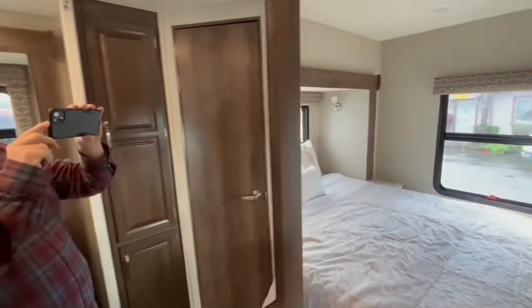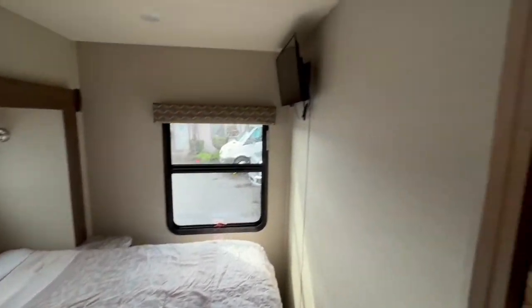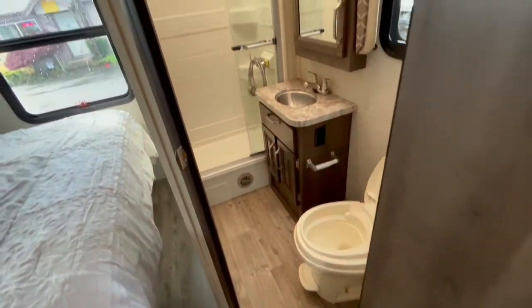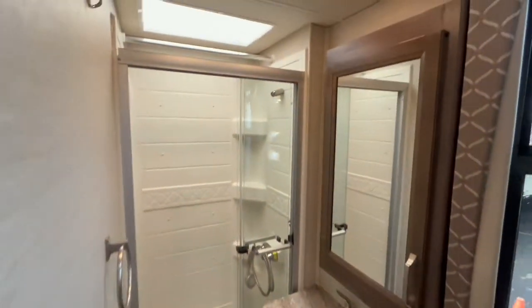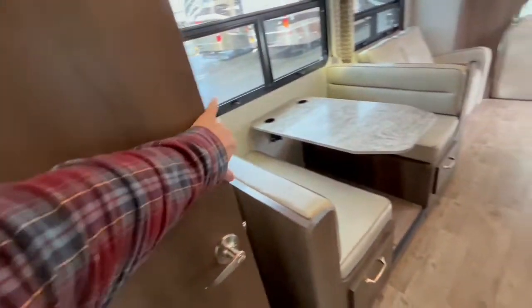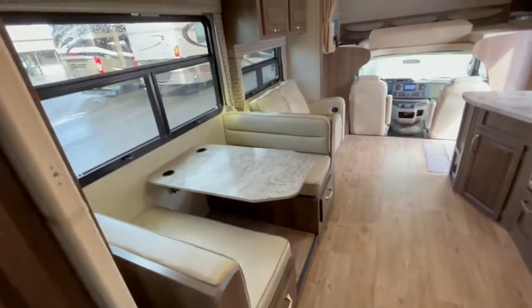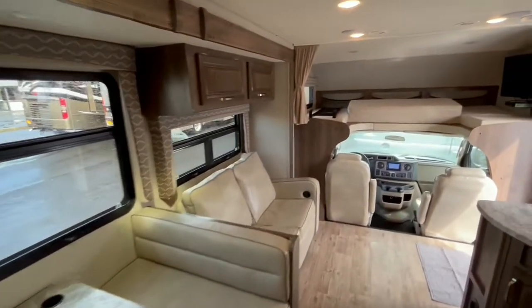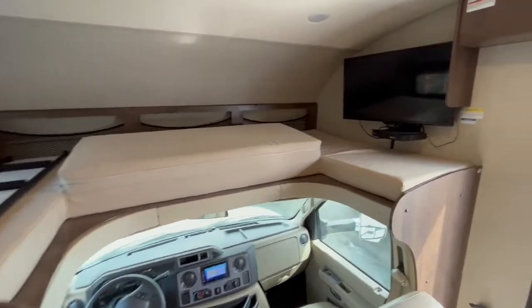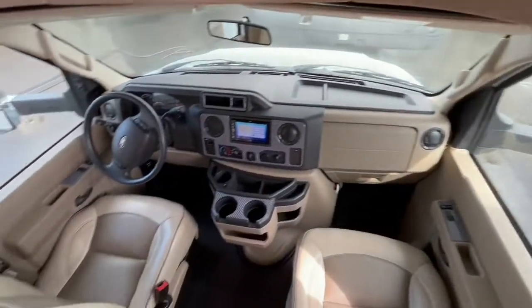It also comes with a 4,000 watt Onan generator with only 21 hours. Overhead bunk with an HDTV that is on a swivel. This sleeps 6.